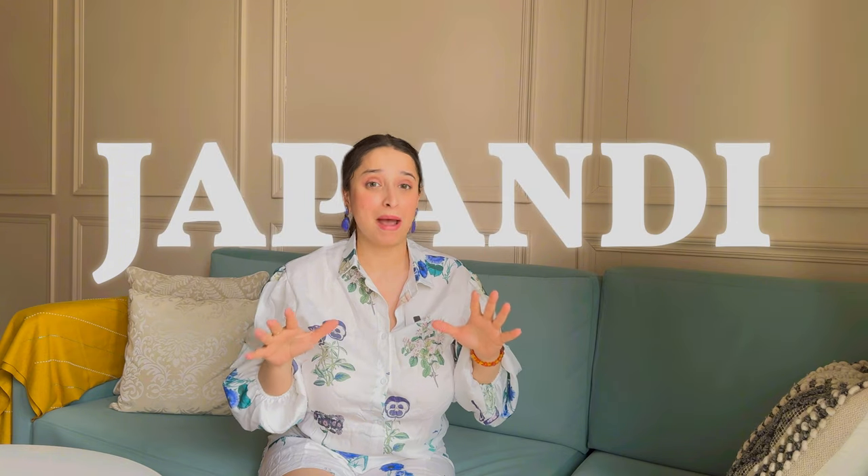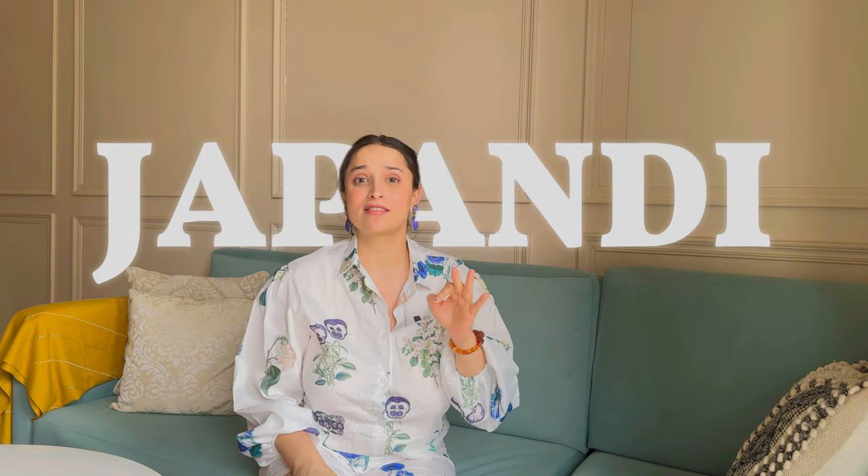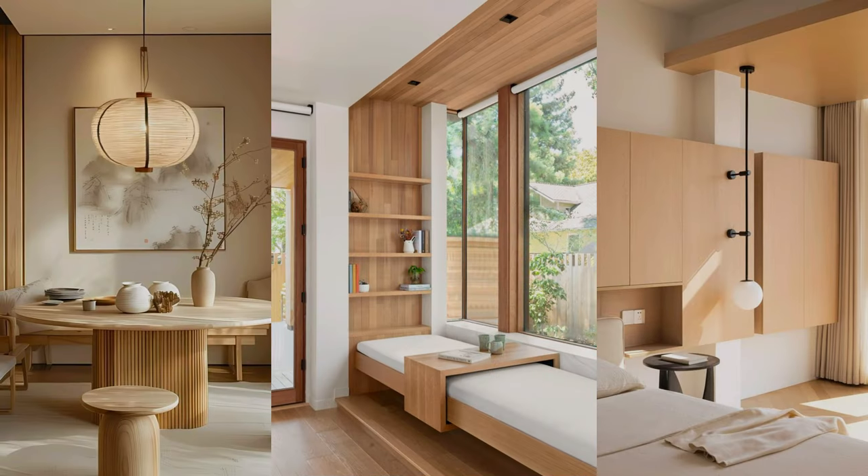How do you design a space which is calm, elegant, functional and simple? There's one interior design style that hits all of this — it's called Japandi. And trust me, I think this is going to be the next big trend in India because it's focused on practicality, aesthetics, health and wellness. Hi, I'm architect Pixar Kamhoj and welcome to my deep dive video on Japandi interiors.